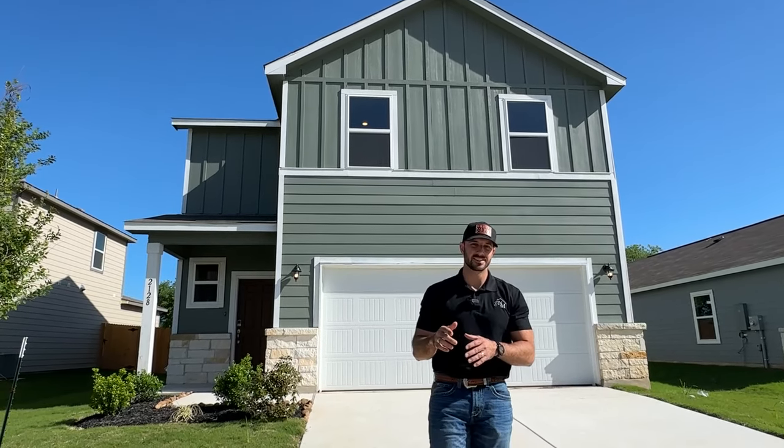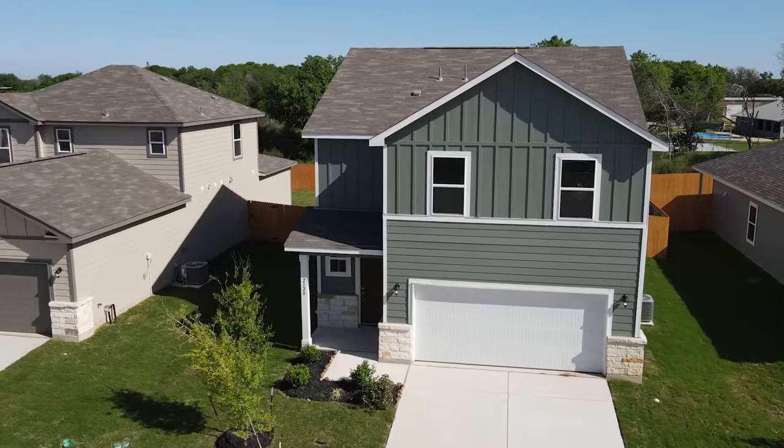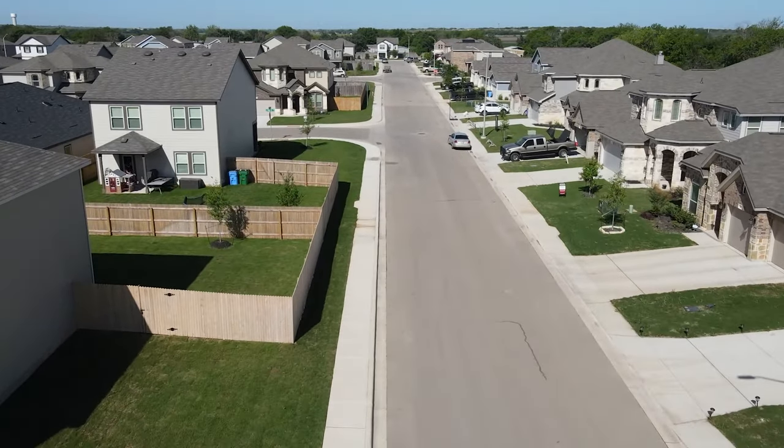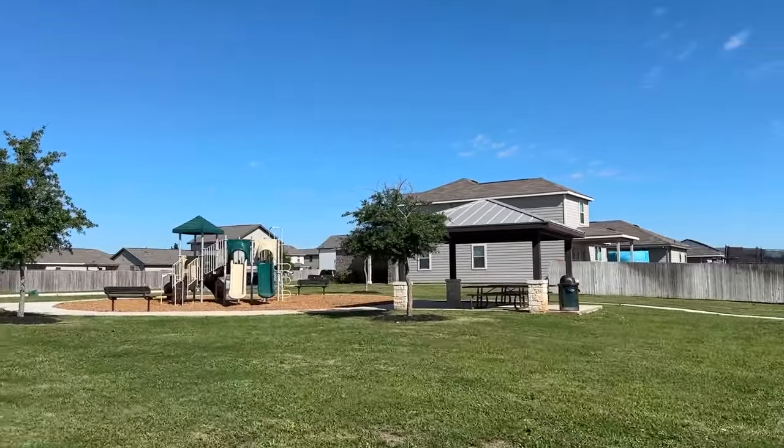The next place we're going to is, in my opinion, the best up-and-coming area in all of San Antonio — and that is Seguin, Texas. Welcome to Hidden Brook in Seguin, Texas. Seguin is just east of San Antonio, just south of New Braunfels, and is probably one of the best up-and-coming areas in all of Texas — being so close to New Braunfels and right in between San Antonio and Austin. A ton of people live in Seguin and commute to Austin, San Antonio, or New Braunfels. This is Navarro ISD, one of the better-rated school districts in the area, growing like crazy because of all the new construction — they're building a brand new high school.